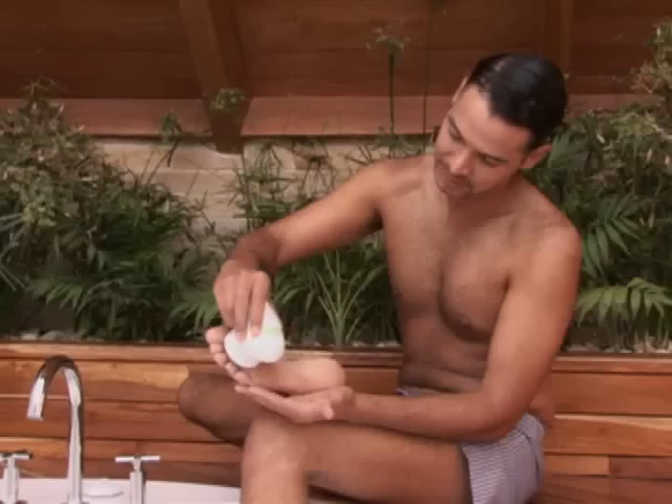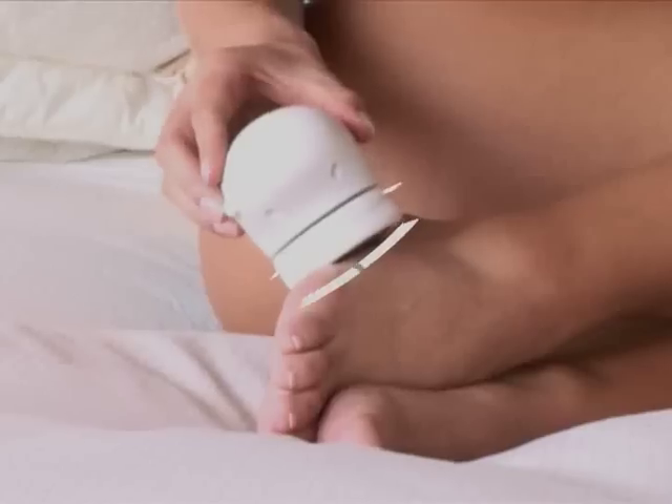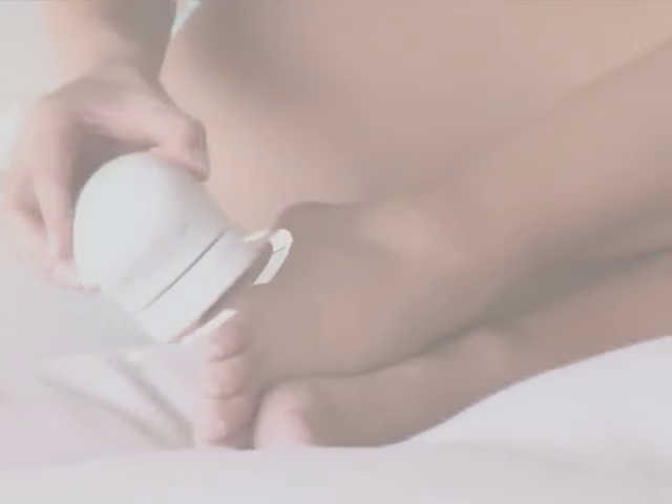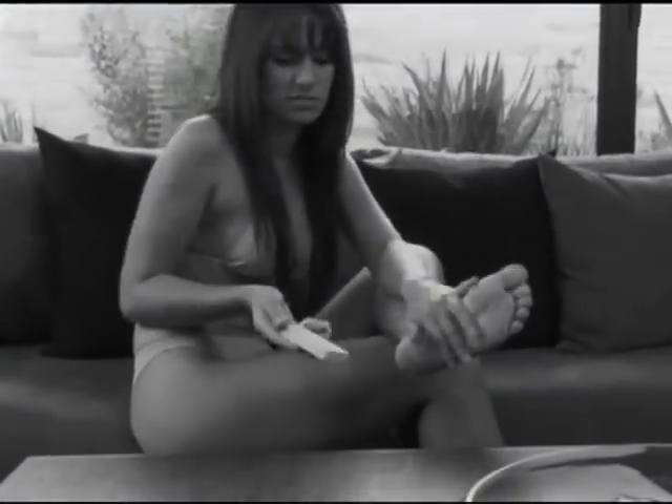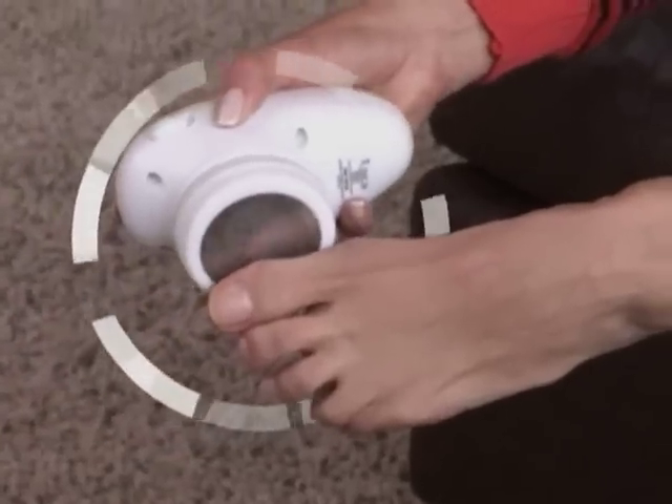Petty Spa is the first automated foot grooming system that removes calluses quickly and easily with its rotating mechanisms, allowing you to smooth any part of your foot safely. Other methods require time and effort, but not Petty Spa. Petty Spa does the work for you.